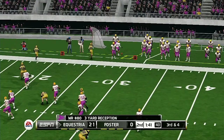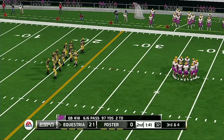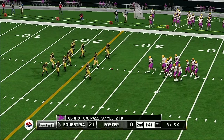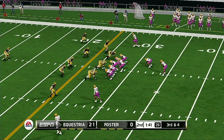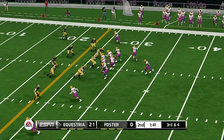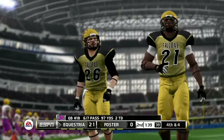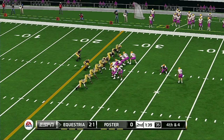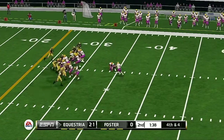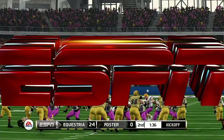He steps out at the 27-yard line — gain of four. That'll bring up third and three. Third down again. He gets rid of this one — it has the distance — and he nails the long field goal!